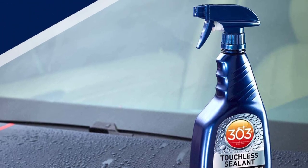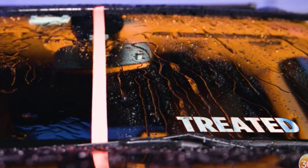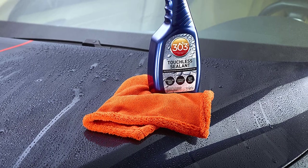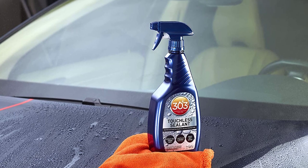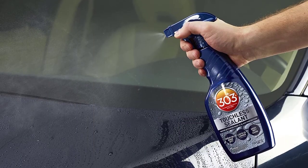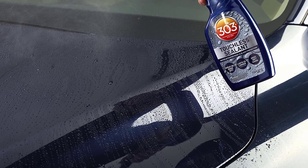The protection lasts two times longer than traditional wax. Implementation of superior water-beating action allows water to drain off the paint freely. It is quite easy to apply — simply spray on and rinse. No buffing needed. A single 32 fl oz bottle is sufficient for a large SUV or truck, or two standard-sized vehicles. The first step is to thoroughly wash the vehicle, protected from direct sunlight, when your car is still cool and wet.